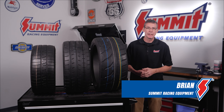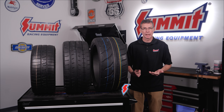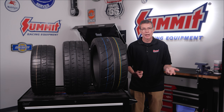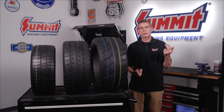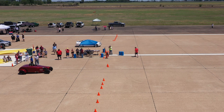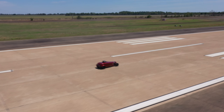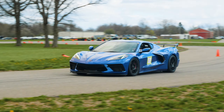Hey everybody, it's Brian from Summit Racing, and here at Summit we're all about performance. We serve a tremendous number of markets, anything from resto guys with their white walls, to truck and Jeep guys with their 35-inch mudders, to guys that just want to do donuts out in the street. But we also serve a tremendous number of other markets like land speed, track days, and autocross.